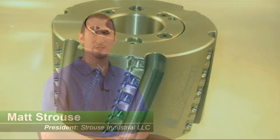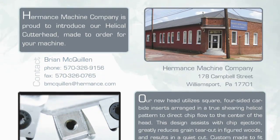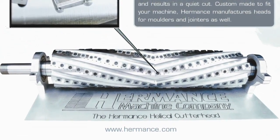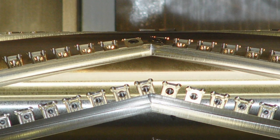My name is Matt Strauss. I'm the president of Strauss Industrial LLC. My company is best known for the design of the helix head. Strauss Industrial was started in 2007. We entered a Big Idea product competition in the Lycoming County area. The product was the helix head, which is marketed by Hermantz Machine Company. Strauss Industrial won the grand prize of the Big Idea contest, which was $25,000.